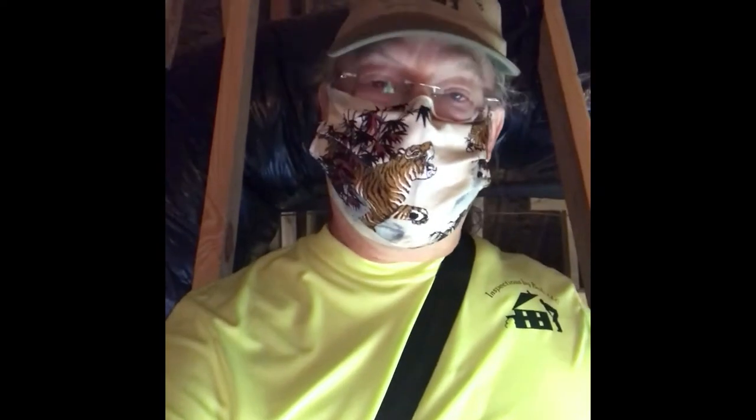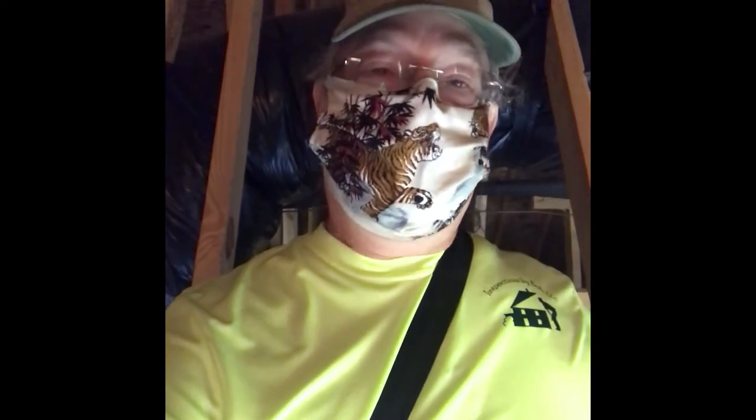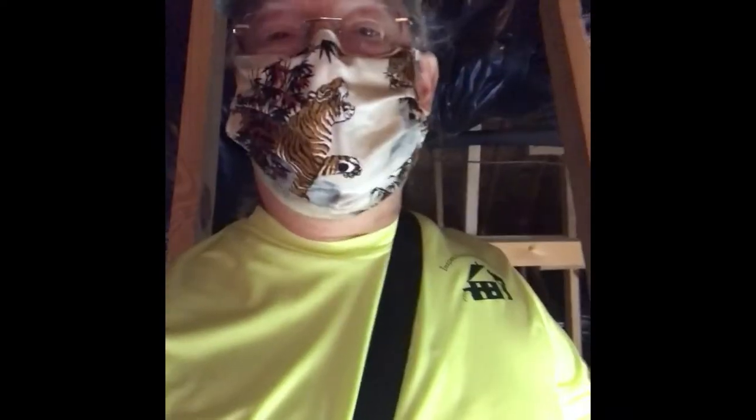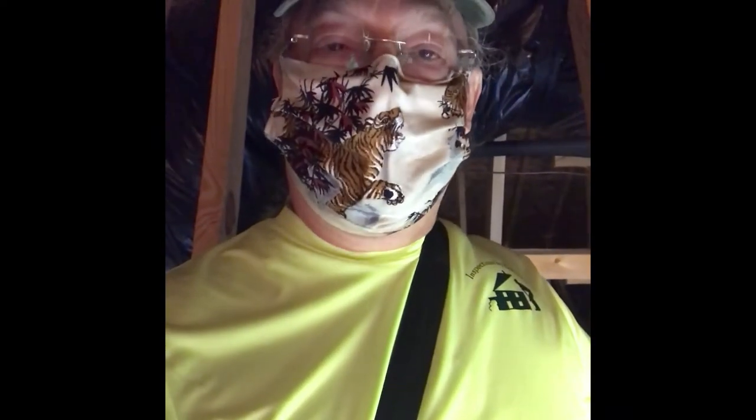Hello friends, this is Bob from Inspections by Bob up in an attic in new construction. We often come up into attics to look for duct problems, broken trusses, missing insulation, but today we had an interesting problem trying to come up in the attic.